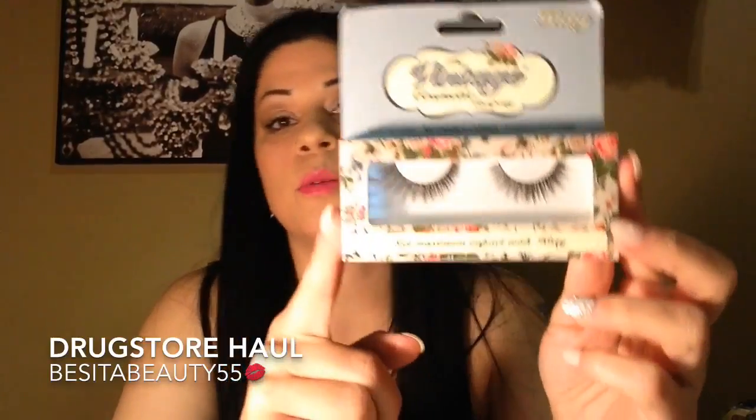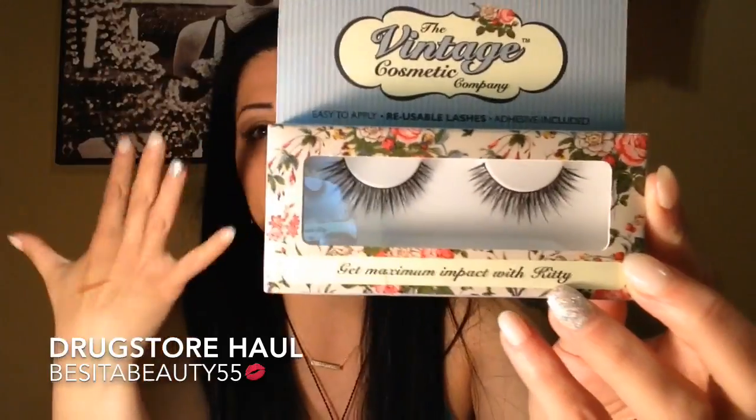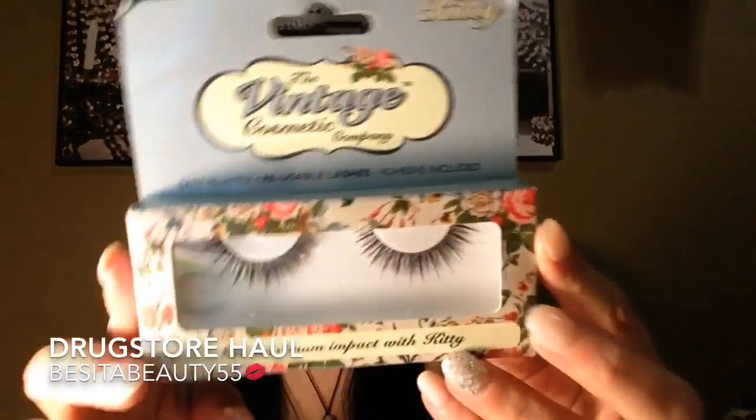Next is TJ Maxx — I went yesterday and got a couple of little goodies. This one is the Vintage Cosmetic Company Kitty Lashes. They look pretty nice — natural, with shorter ones and longer ones so they blend in and look delicious. These came out to $3.99 at TJ Maxx.